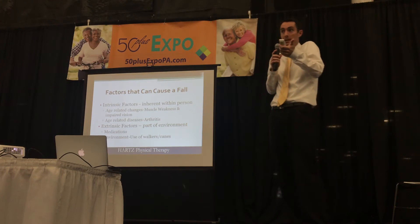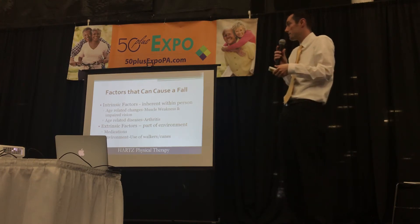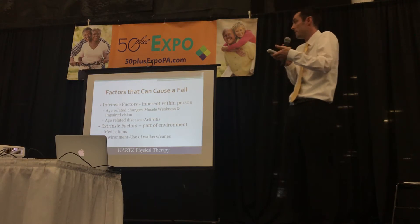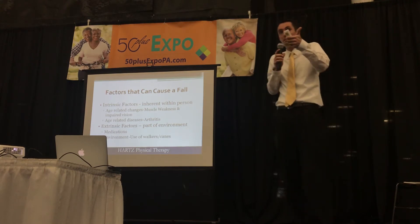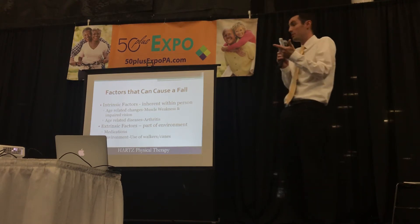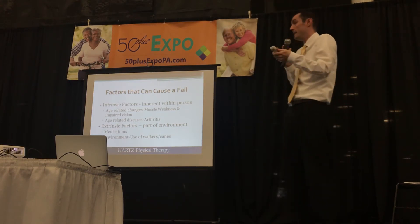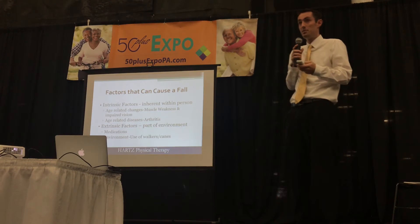Extrinsic factors, which are part of the environment, are also going to lead to falls. This could be medication issues or the environment itself — for example, are we properly using our walkers and canes? Those can also lead to increased falls.